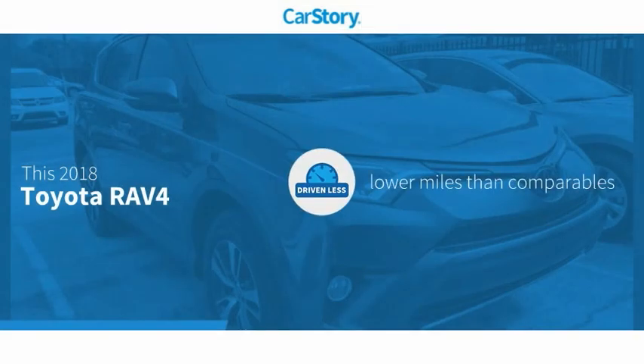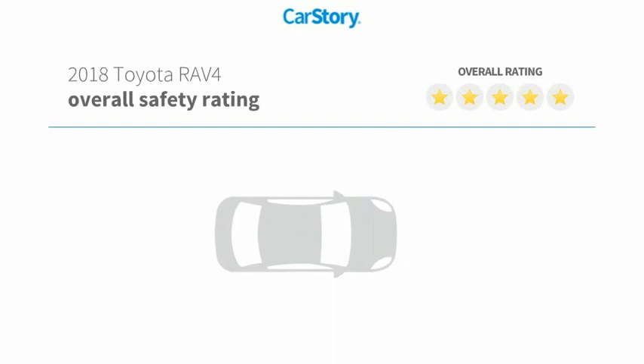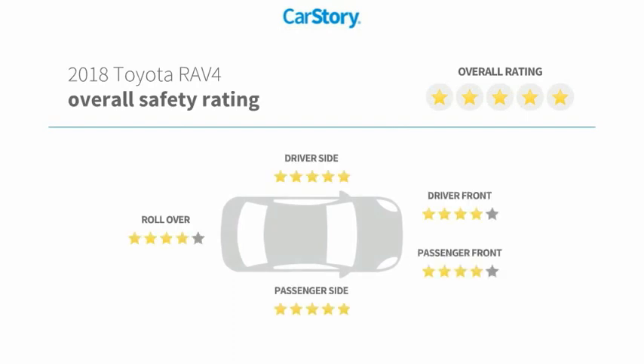Car story research indicates this vehicle as having lower miles with less wear and tear, and has been listed as an IIHS top safety pick with these ratings.